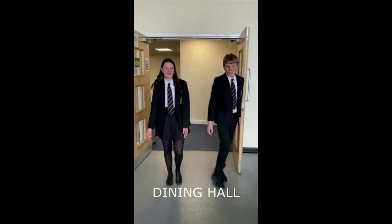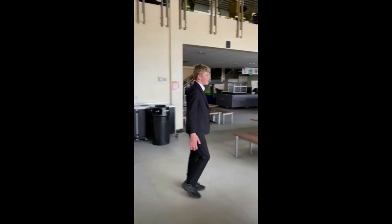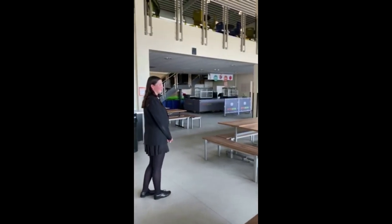This is the dining hall. This is where you queue up before so it won't get too crowded. This is where you sit to eat, and there are some chairs there and some chairs outside.